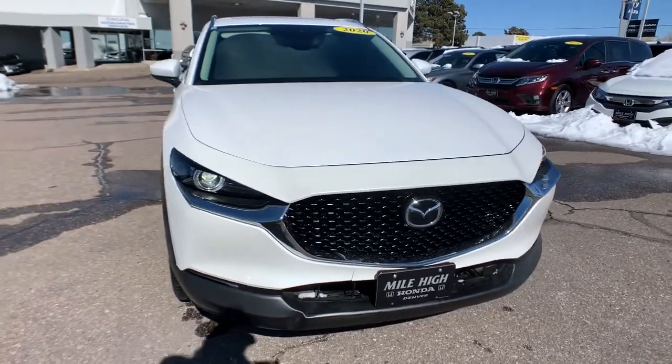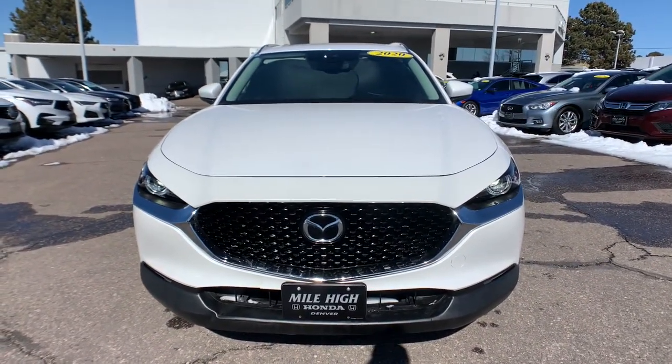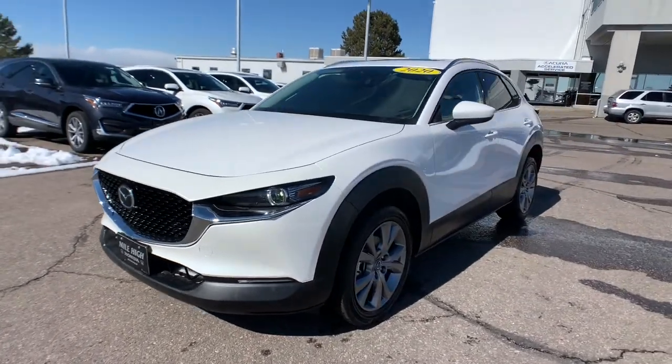Get the design quality you deserve in this premium-feeling CX-30. Our team will give you an outstanding test drive experience. Stop in today.